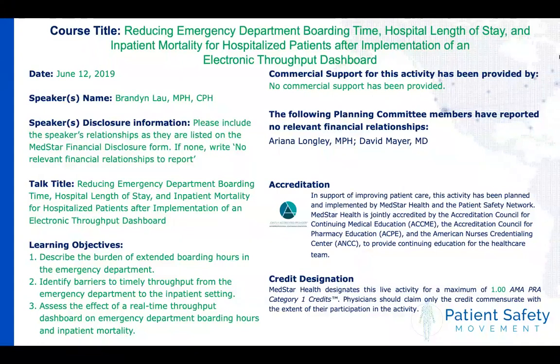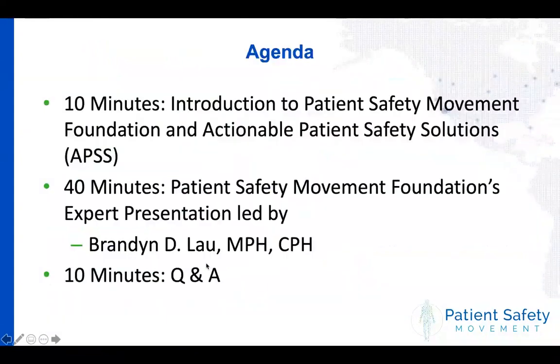With that, I'm going to move on to the next slide and walk you through a quick agenda. For the first 10 minutes, I'll be introducing the Patient Safety Movement Foundation and our actionable patient safety solutions. That'll be followed by 40 minutes of expert presentation led by Brandon Lau, and then the last 10 minutes will be Q&A. Because there are so many people on this webinar, please keep yourself muted. There is a chat feature which will allow you to ask questions — please post questions throughout, and we'll pull them during the last 10 minutes.